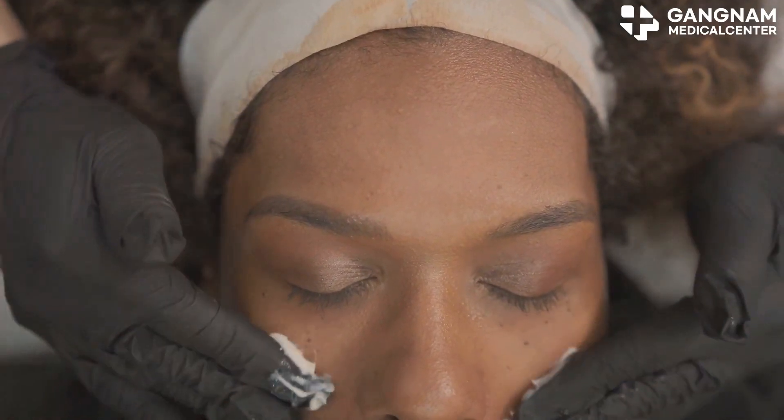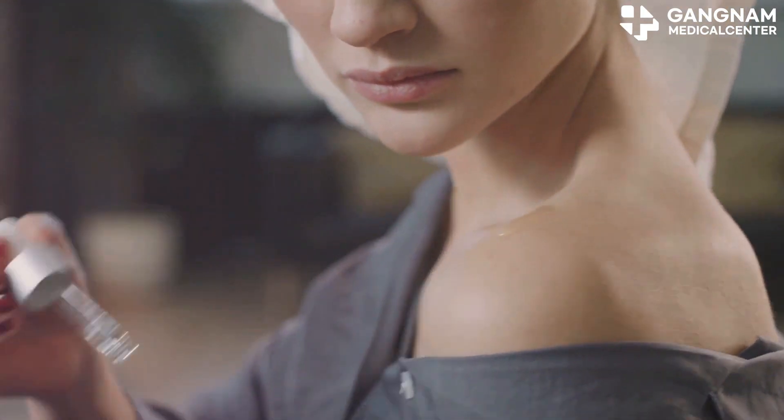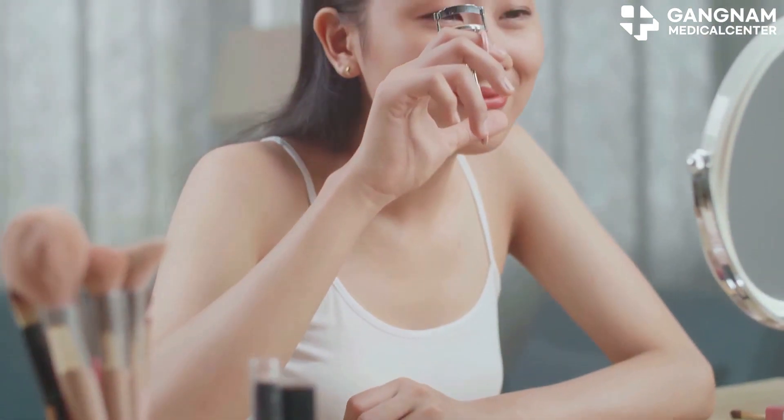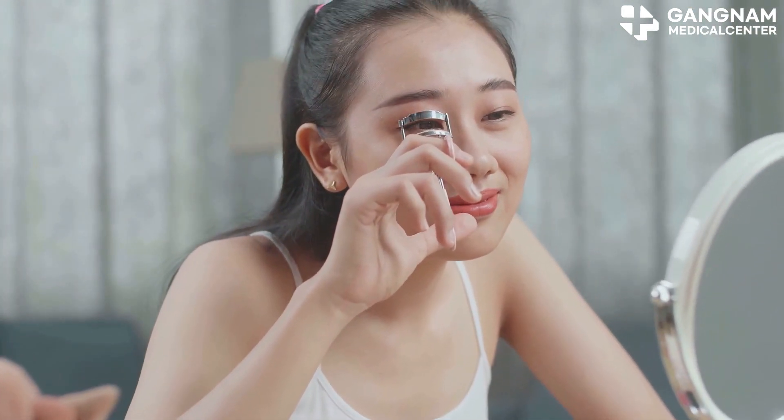For a more convenient option, consider creams or serums containing exosomes. While less potent than injections, they're perfect for daily skincare routines and come with no side effects or downtime.